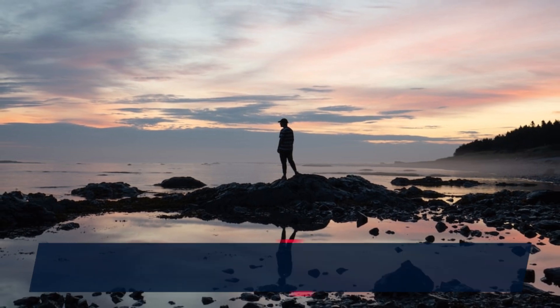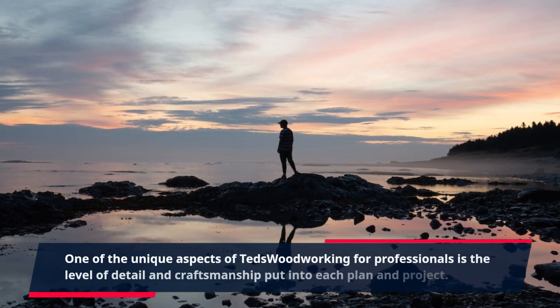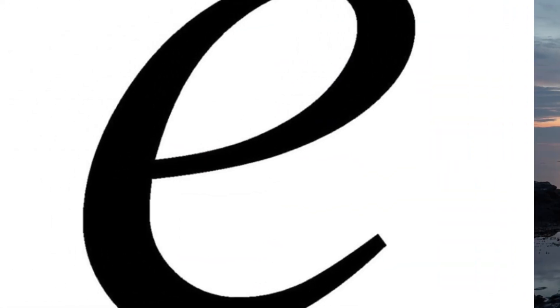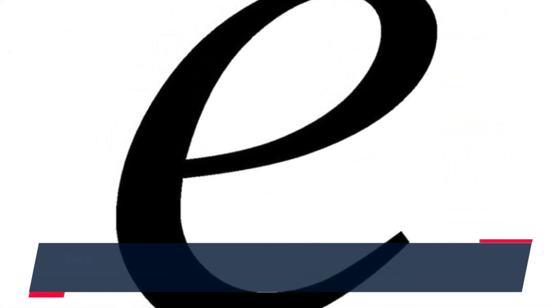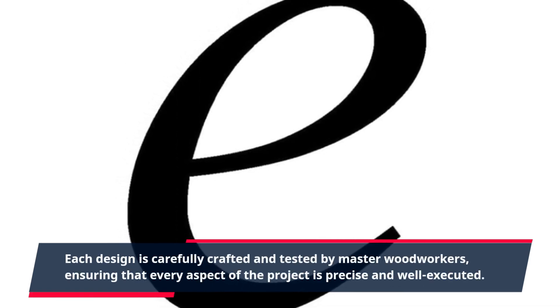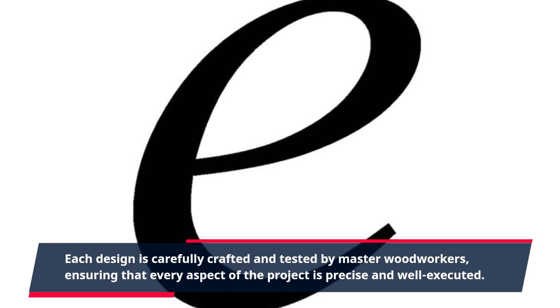One of the unique aspects of TED's Woodworking for professionals is the level of detail and craftsmanship put into each plan and project. Each design is carefully crafted and tested by master woodworkers.